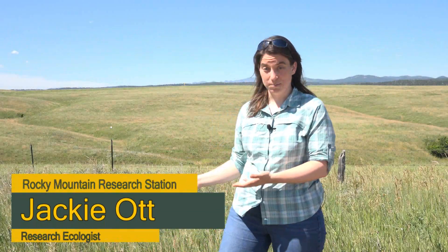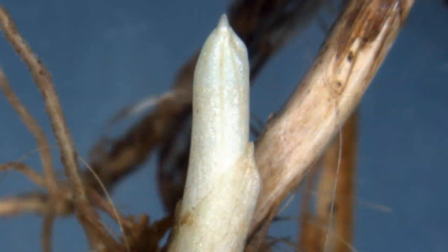When you look at grass, 99% of your stems in any grassland in North America come from below-ground buds, not from seeds. So it's really important to understand where these buds come from, when are they produced, how long do they live, because this determines the resistance and resilience of our grasslands to disturbance.